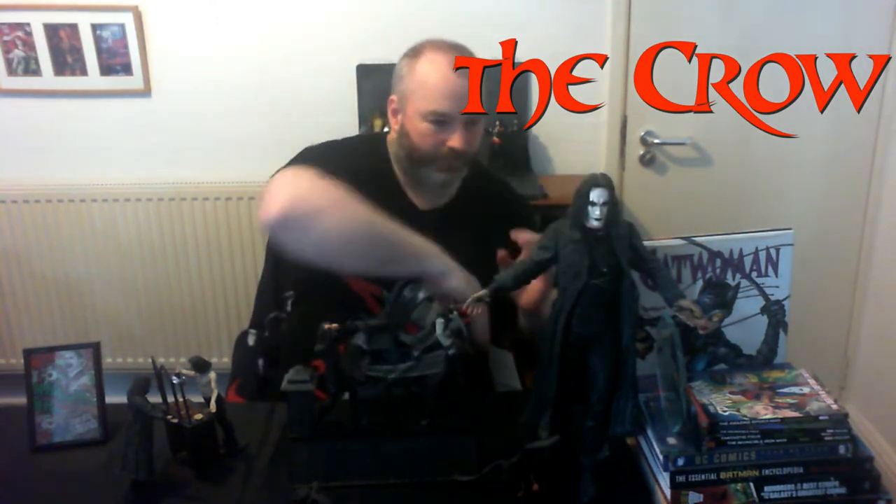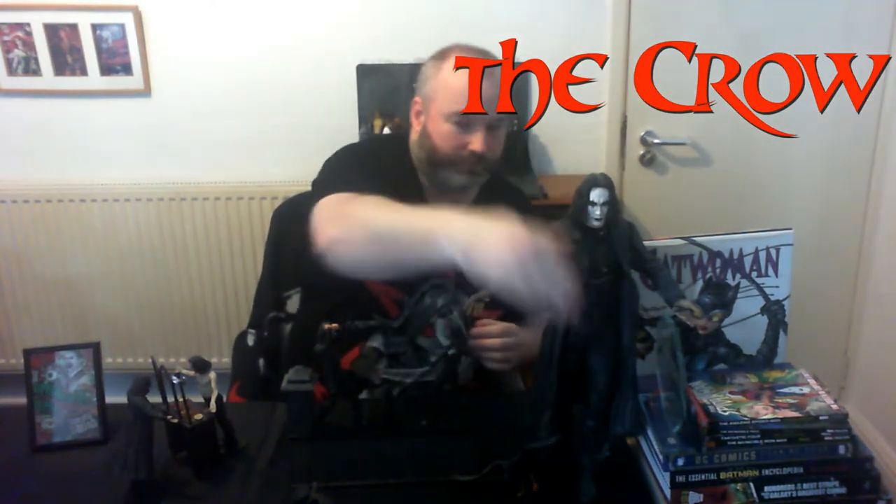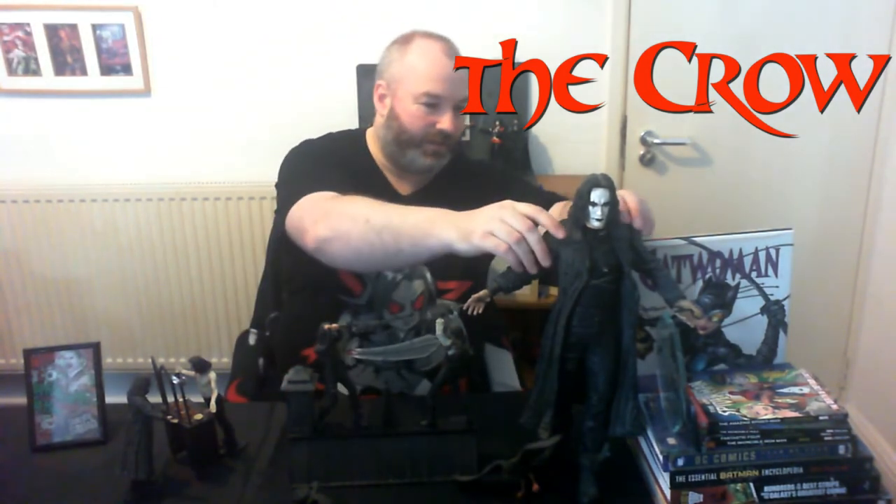I'm a huge, huge fan of The Crow film. I actually love the sequels - a lot of people don't, but I like the sequels and the TV series. I have them on DVD and there's a couple of Eric Draven crow pictures on the wall as well. With this one, it's 18 inches tall, comes with a crow that will rest on him. However, this figure is notorious for being very hard to balance and it topples over unless you get it absolutely perfect. It's motion activated with sound, so we'll see if we can get some of that going now.